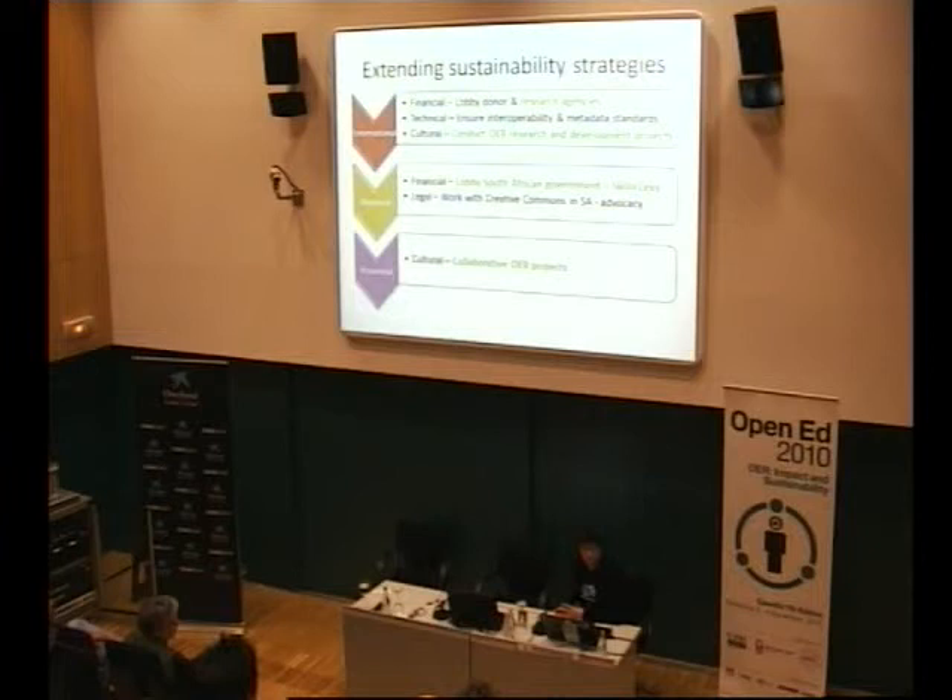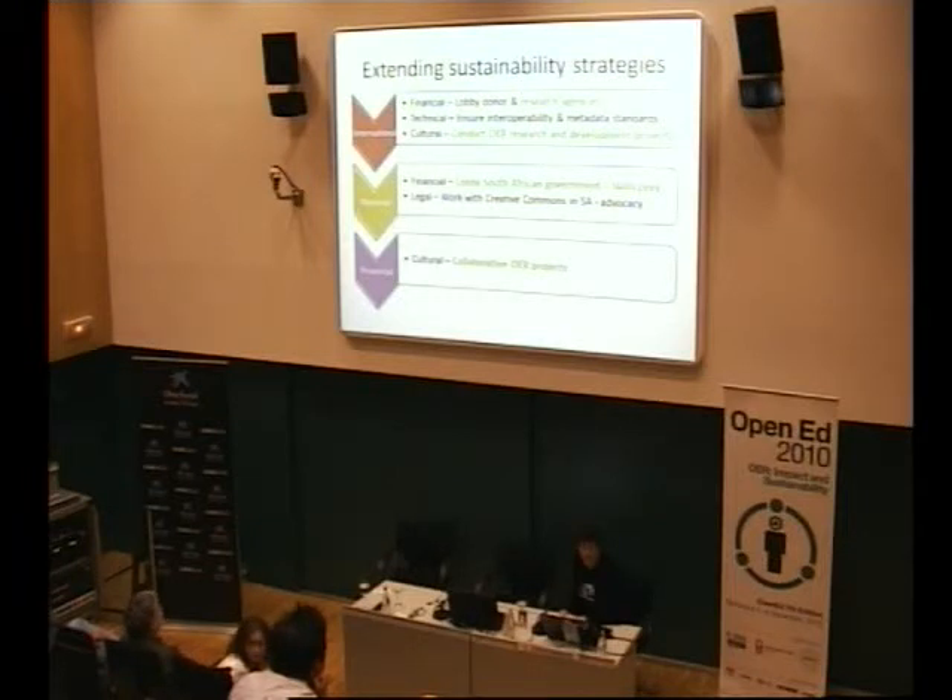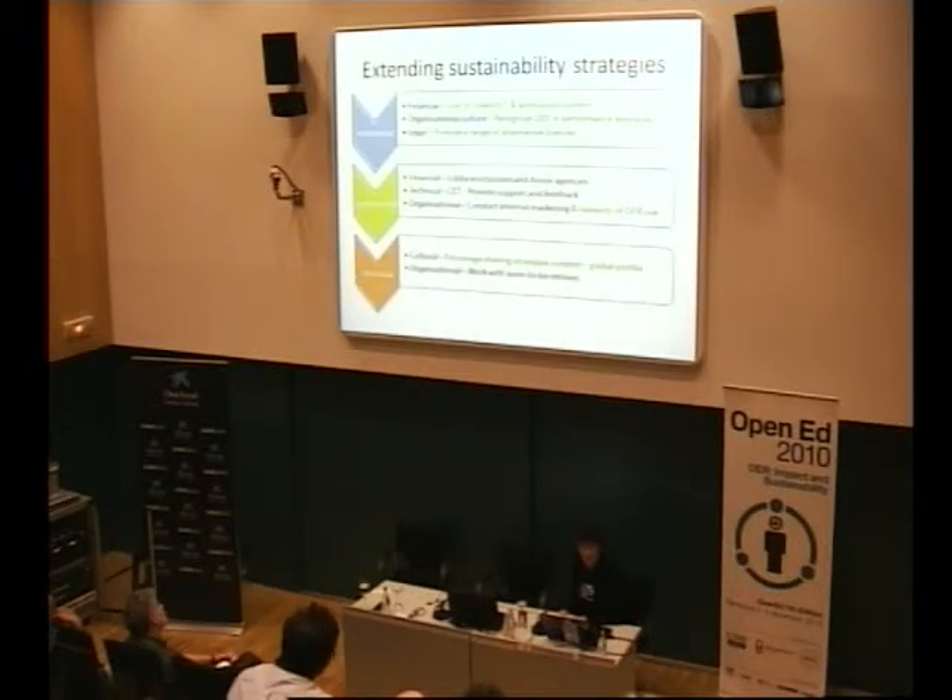We also need to conduct OER research — Joseph has given us an idea about that. Nationally, we're going to start lobbying our own government to draw on funds. We pay a 1% skills levy back to the government every year, and we need to draw that money back to the institution. Legally, we will continue our work with Creative Commons — lecturers are very unsure about copyright in general and alternative licensing even less so. Provincially, we're actually looking at developing OER projects. On an institutional basis, we are going to be linking our open content to our admission system for marketing purposes. We also need to make sure that in our performance appraisal processes, teaching and learning materials are foregrounded. The focus in South African universities is on research — teaching is seen as very much the second cousin.